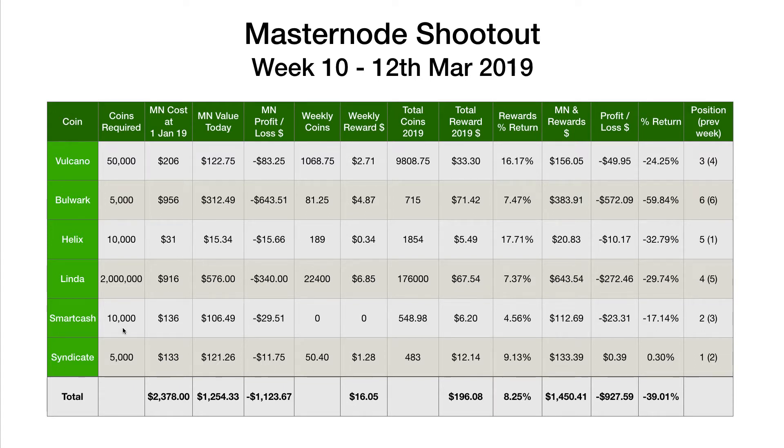As of next week, this will update with the new collateral requirements — so 100,000 — and I'll update all the figures. But as of last night, our SmartCash SmartNode is back in the experiment, which will be nice to see how it performs with the higher collateral. Anyway, let's jump into the figures for the last week.